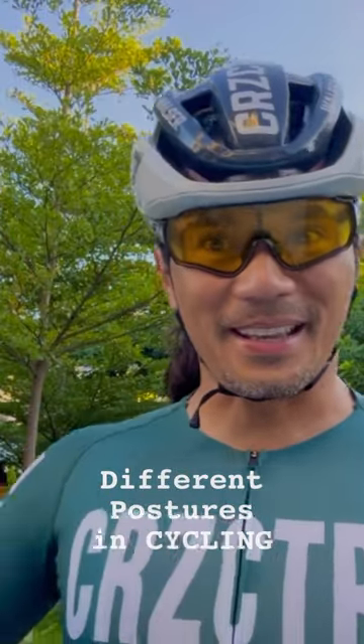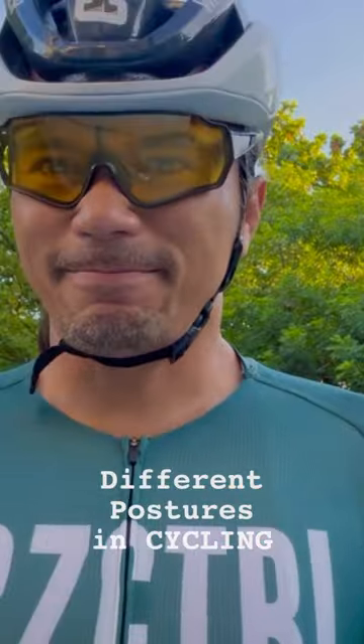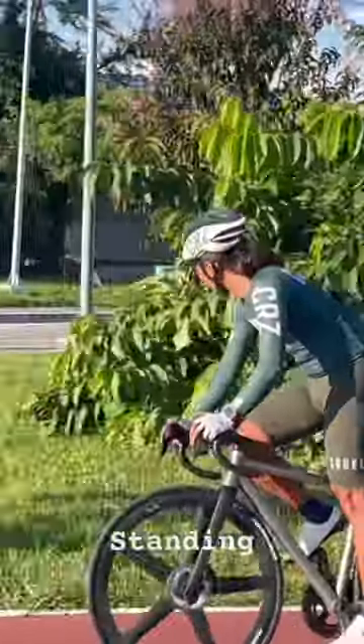Good morning. I'm gonna go biking — maybe a two-hour bike ride today so that I don't get fat. Here are the basic postures in road cycling.